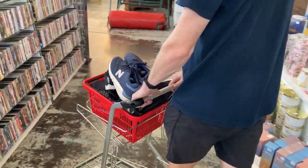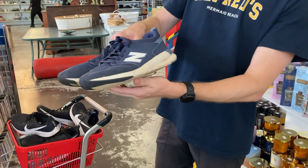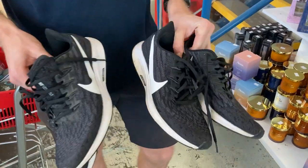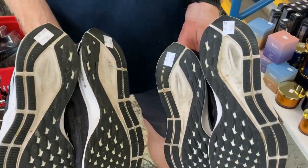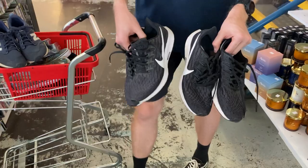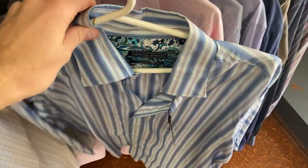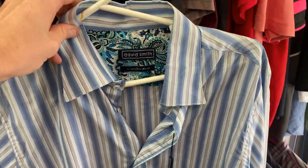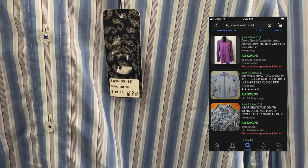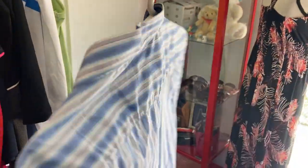I grabbed my mini trolley and pushed across to the shoe section — there were a couple of goodies here as well. We've got the New Balance 009s at just a $4 price point. And I found two Nike Pegasus 36 running shoes for $12 a piece, both US size 10 — an absolute cracker. And then to round out this first run of the day, I've got a David Smith button-up shirt, brand new with tags, for $10. You generally get around the $50 price point buying brand new David Smith shirts in the thrift. A really cool finish.